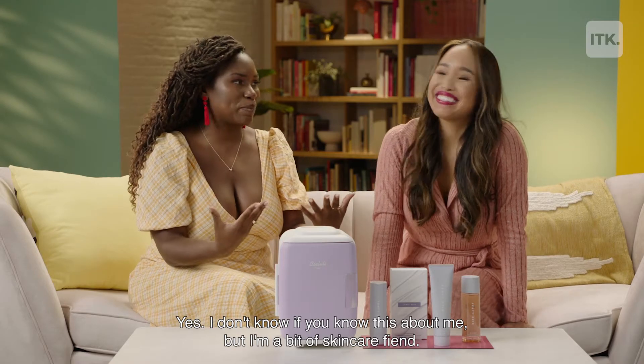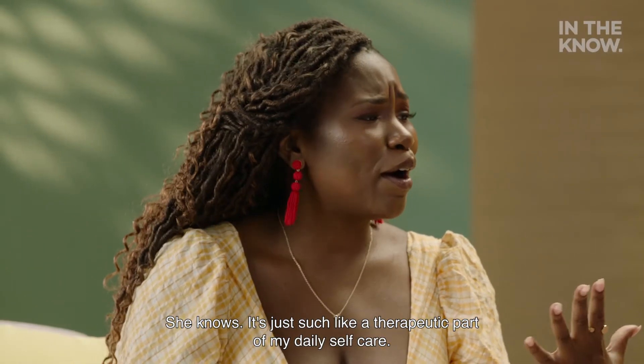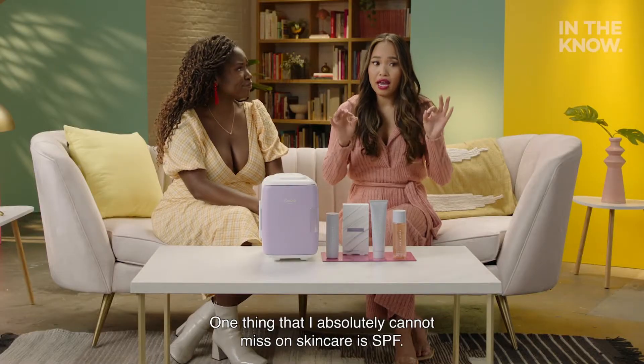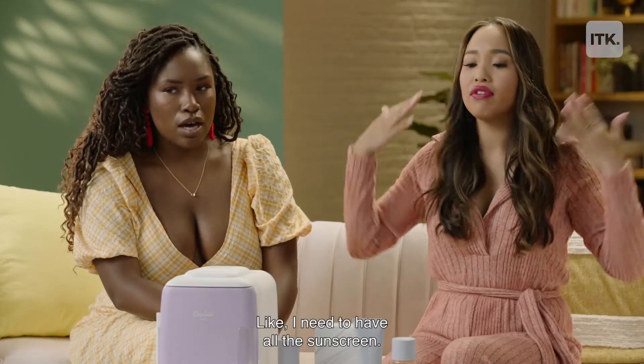I don't know if you know this about me, but I'm a bit of a skincare fiend. It's just such a therapeutic part of my daily self-care, not to mention how important it is for external health. One thing that I absolutely cannot miss on skincare is SPF — I need to have all the sunscreen. Sun protection factor.